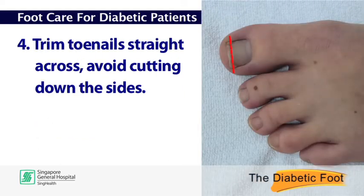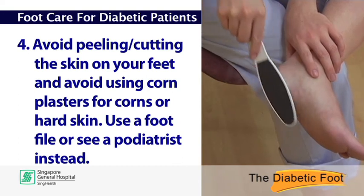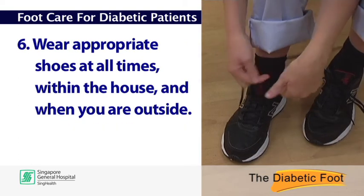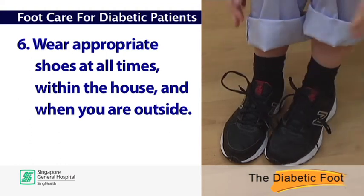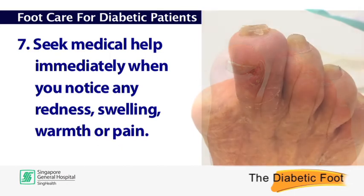Trim toenails straight across and avoid cutting down the sides. Avoid peeling or cutting the skin of your feet, and avoid using corn plasters for corns or hard skin — use a foot file or see a podiatrist instead. Wear appropriate shoes at all times, within the house and when you're outside. Seek medical help immediately when you notice any redness, swelling, warmth or pain.